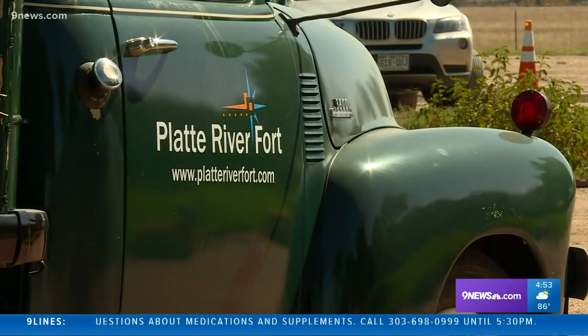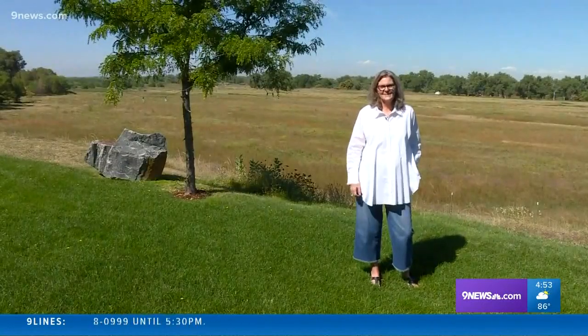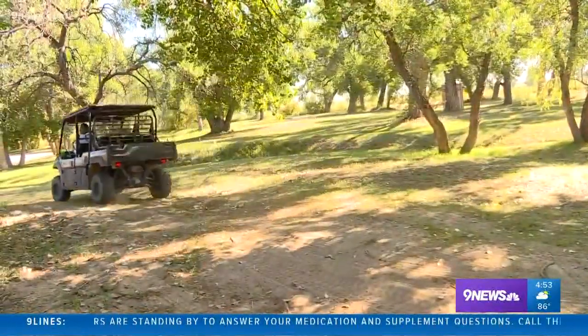You could call Platte River Fort a hotel, but it's more than that. We're somewhere between a lodge, a bed and breakfast, a small resort. Sitting on more than 200 acres of northern Colorado farmland.